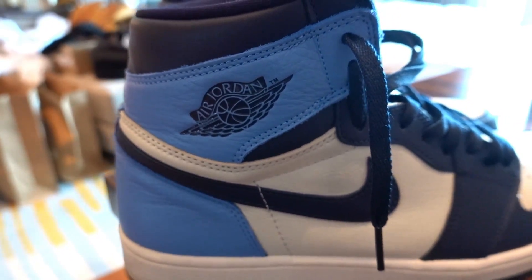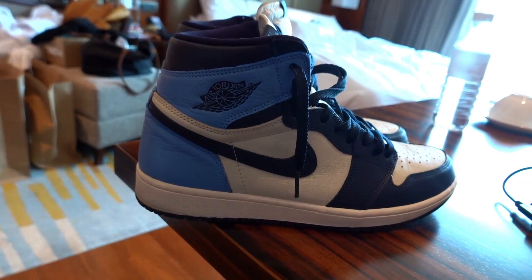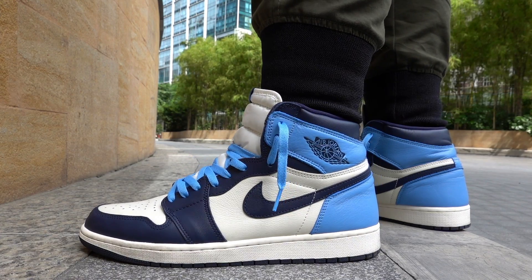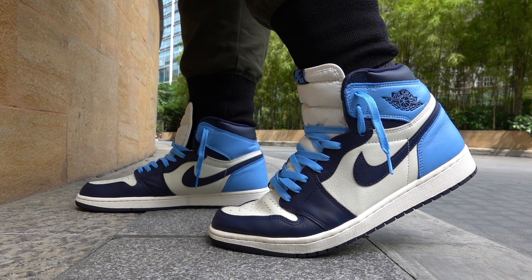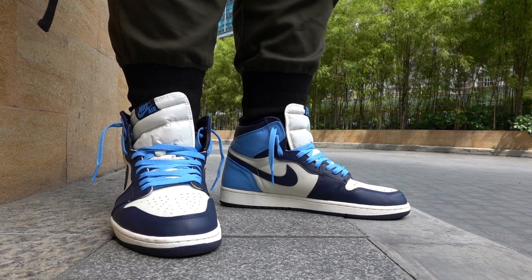Hey guys, Carlo here. Welcome to the vlog. We're actually still here at Grand Hyatt Hotel for our birthday weekend staycation for the wife. But for today we're going to do a quick review of my favorite Jordan 1 sneaker for 2019 — well, 2019 is almost over, literally two months away before the end of the decade. Today we're going to review the Jordan 1 Obsidian. Let's go.